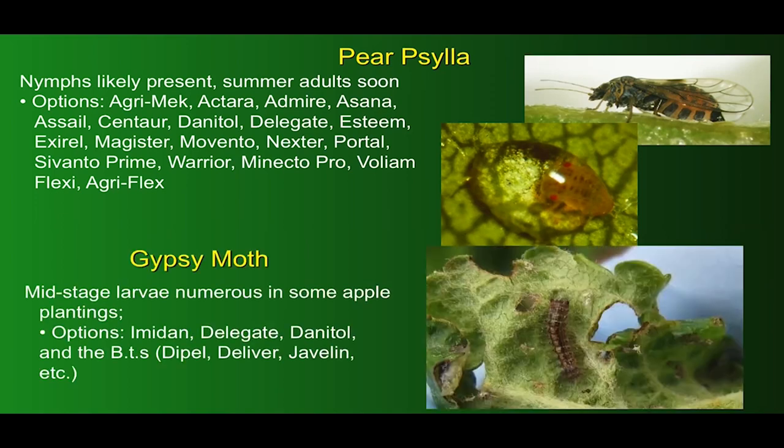I've been informed that second and third instar larvae of gypsy moth have been reported as numerous in some apple plantings in western New York. Fortunately, these can usually be controlled pretty well by broad-spectrum materials such as Imidan, Delegate, and Danitol, and also BT products work very well.